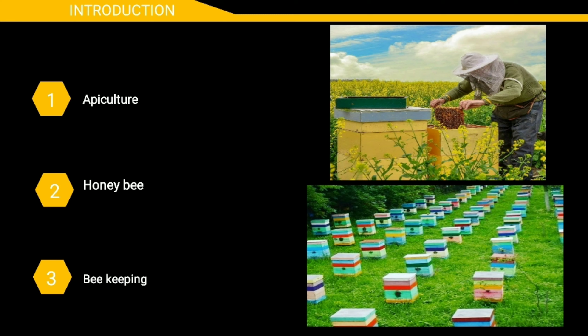But the ICAR, that is the Indian Council of Agricultural Research, is making an effort to raise the industrial status of apiculture.